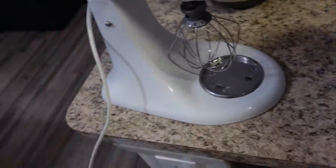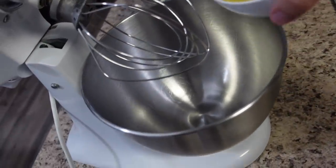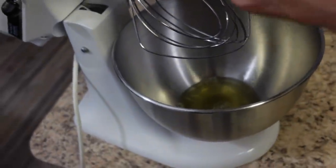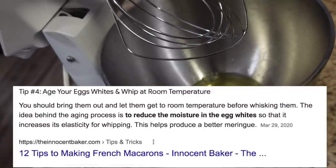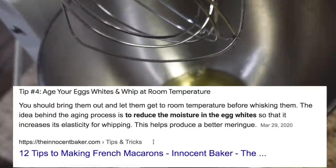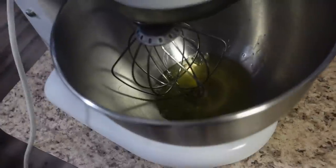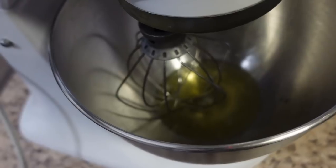In the meantime I'm getting my stand mixer set up. In this bowl I have 92 grams of egg whites. These egg whites have been aged — I cracked them about two days ago and left them in the fridge. I'm not entirely sure why, but they say aged egg whites are better for the meringue. So I had the time and just let them sit in the fridge for two days — at least 48 hours. Now I'm going to get this started, get it frothing up, and get my meringue going.